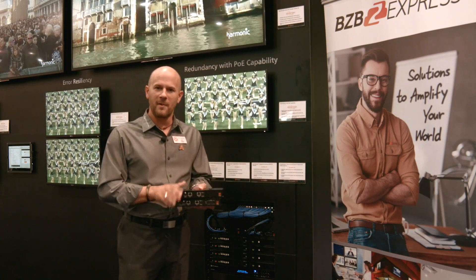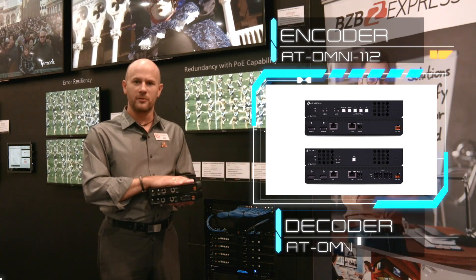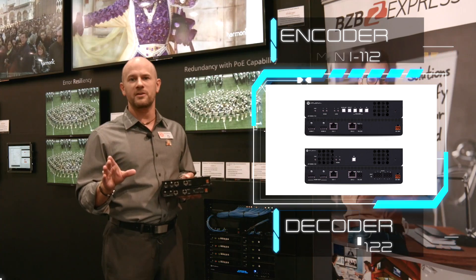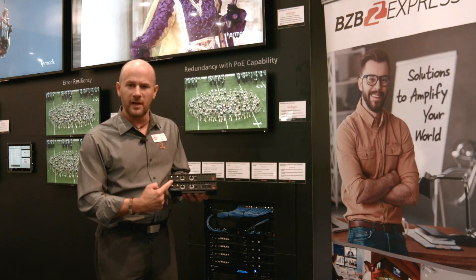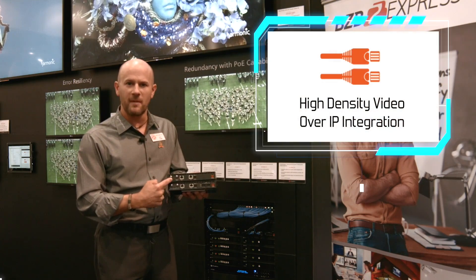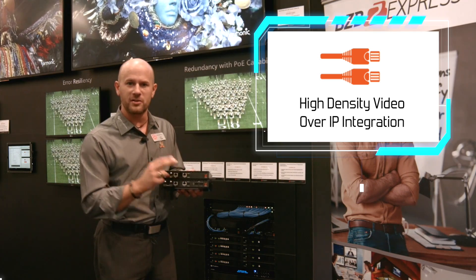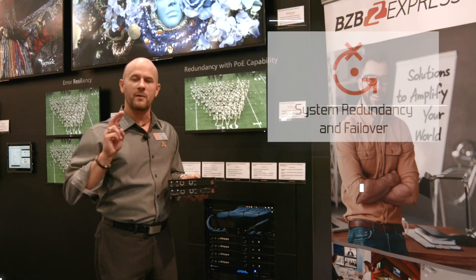Let's take a look at the product here. In my hands, I'm holding our dual stream encoder and our dual stream decoder. Our encoders will actually encode two streams of AV — that's HDMI in — and we have two Ethernet connections on that: two independent IP addresses on the encoder sending data out over redundant networks.